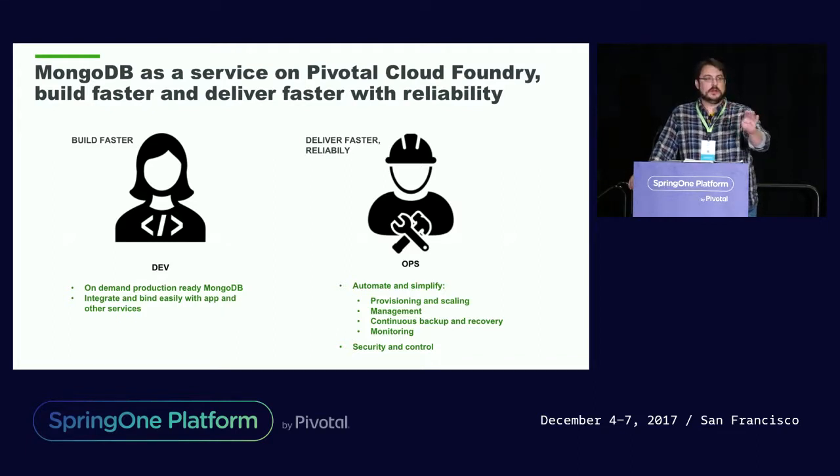Does anybody here use MongoDB? And how many use Mongo and Pivotal Cloud Foundry? Does anybody run MongoDB on Pivotal Cloud Foundry? Okay, we have a few — that's good. So there's a few, and that's going to keep growing. A lot of customers are in various stages — we have a lot of them that are sort of starting off, and some of them that are more advanced. And so that was a lot of the motivation.